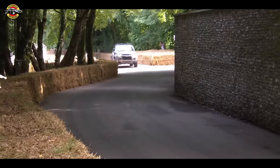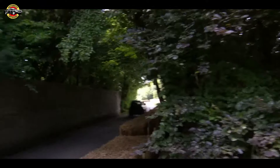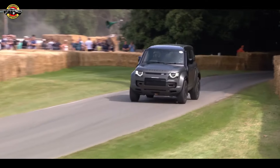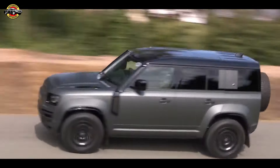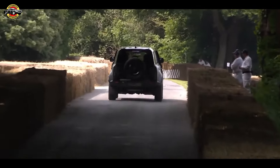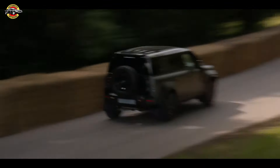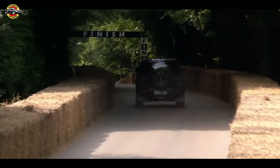The Okta's heart is a potent 4.4-liter twin-turbocharged V8, derived from BMW's M5 and equipped with a mild hybrid system. This engine produces a formidable 635 PS, 467 kW, and 750 Nm (553 lb-ft), ensuring the Okta can tackle rough terrain with ease while flinging mud without hesitation.